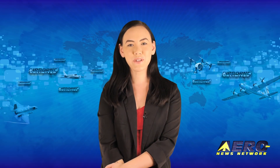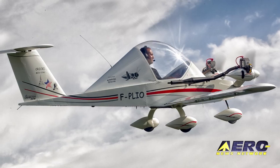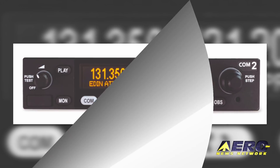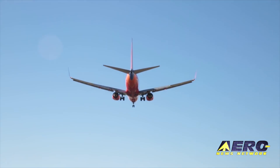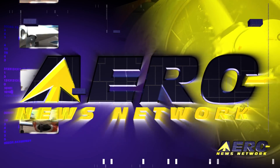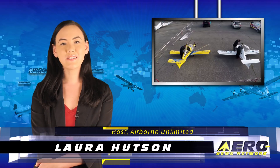Coming up on today's episode of Airborne Unlimited: the smallest single-engine aircraft coming to AirVenture, Trig introduces the TX-56, TX-56A, TX-57, and TX-57A, and new technology makes filing noise complaints easier. Hello, I'm Laura Hudson. It's July 13th and this is Airborne Unlimited.